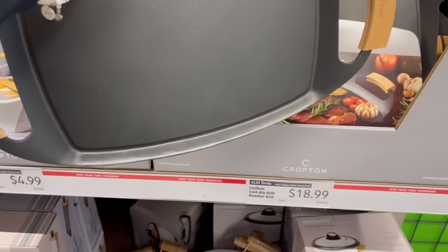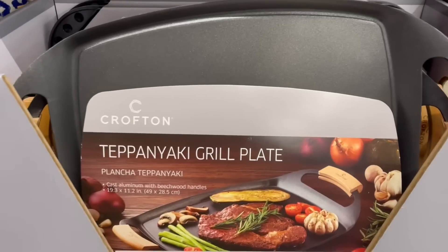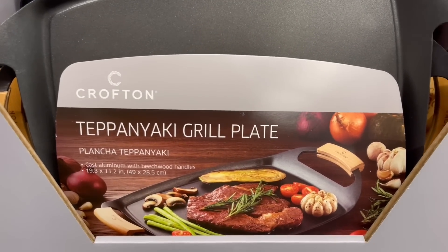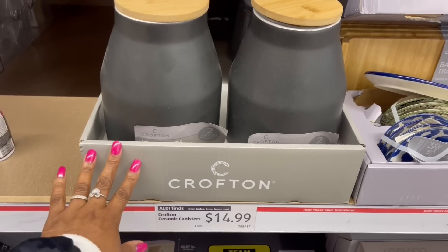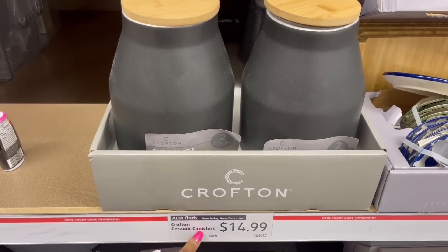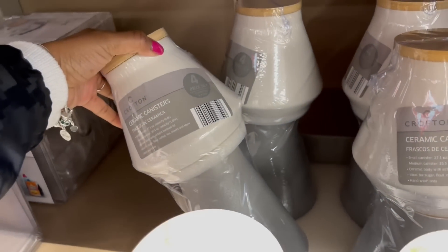Look at this — they're calling it the grill roaster, right here. $18.99. Look at that steak on there with the mushrooms. We saw these the last time — $14.99, the ceramic canisters, the big one and then the two back here, the gray and the white.